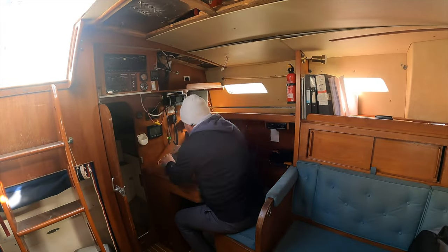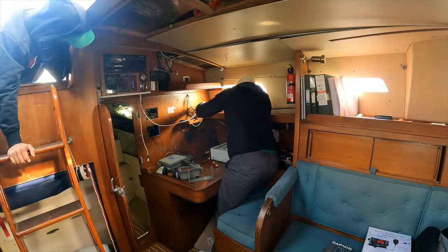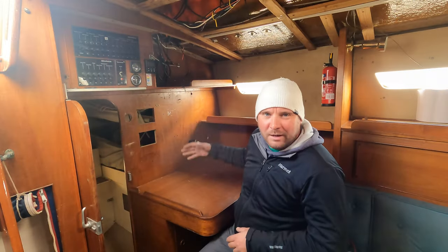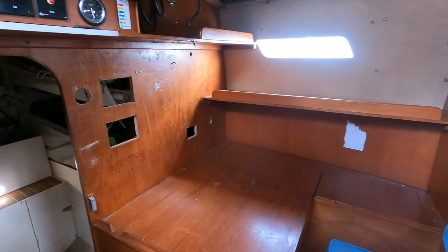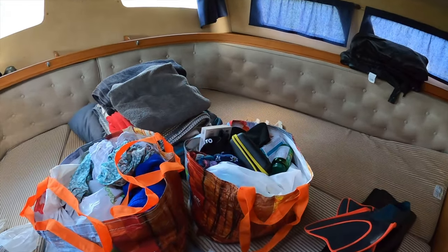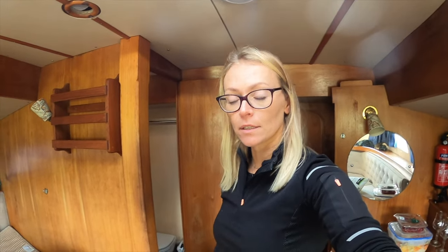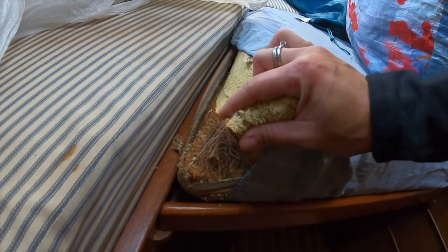Ziggy is removing all of the devices from the nav station. Just like that, everything is gone. That's pretty much it from our cabin. I was very tempted to throw the mattresses away but Ziggy suggested that we should take the measurements first and then chuck them — in the future we will order new ones. With these ones you can see they are literally falling apart.